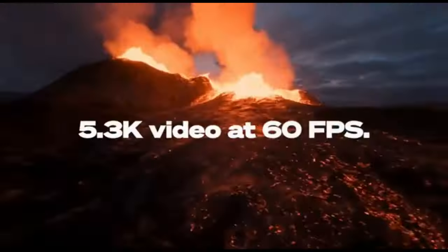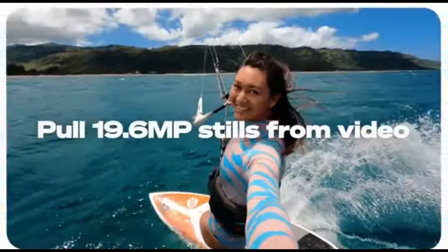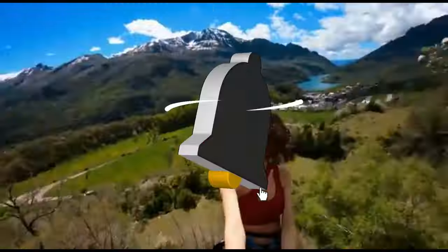That concludes our Top 5 Best Travel Cameras of 2024 list. All product links are in the description, updated with the lowest prices. Subscribe to our channel for more videos. Until then, we'll see you in the next video.